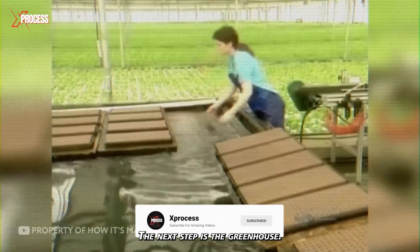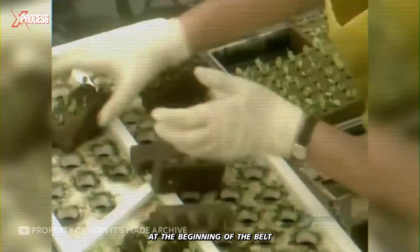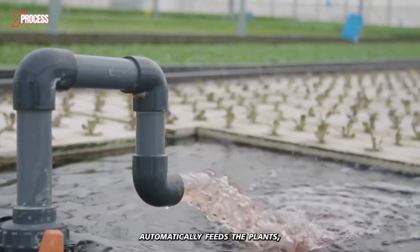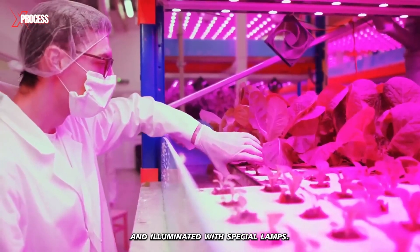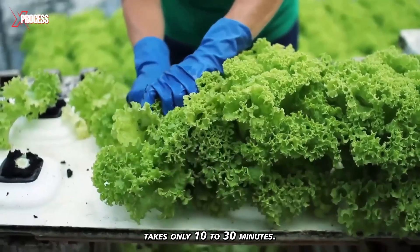The next step is the greenhouse — in fact, it's a massive moving belt. Young plants are placed at the beginning of the belt and gradually move towards the exit of the greenhouse. The nutrient solution automatically feeds the plants, so there's no need to control weeds at all. The lettuce is regularly watered and illuminated with special lamps. The journey from the start to the end of the greenhouse takes only 10 to 30 minutes.